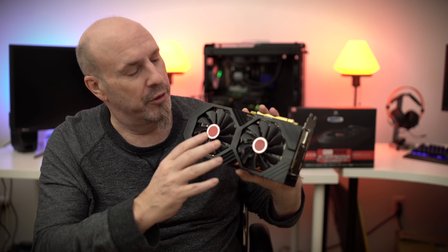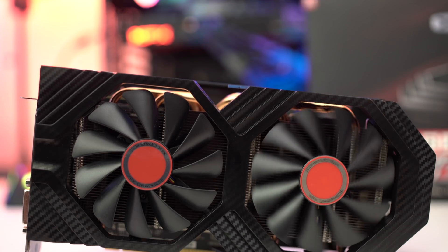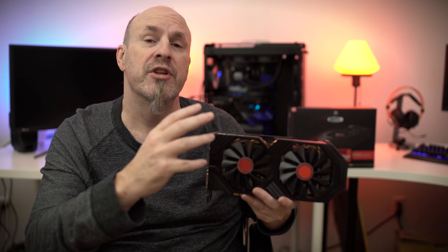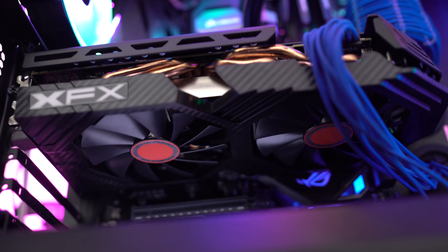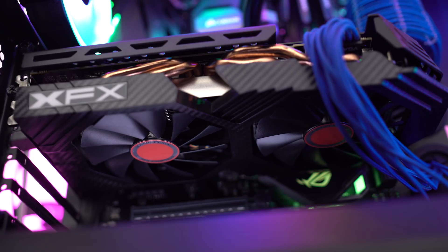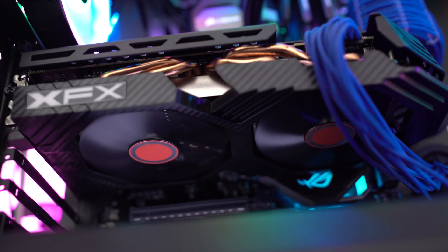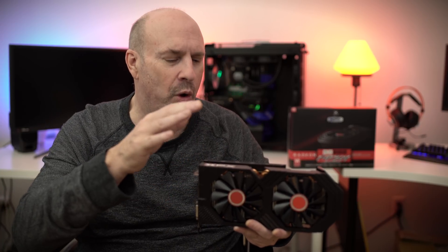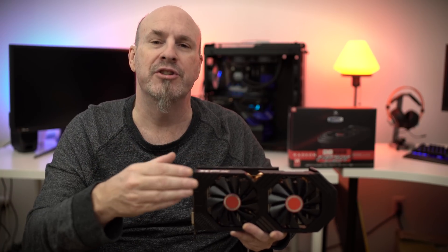Starting on the front of the card: two 100-millimeter fans with 11 blades each, designed to deliver a lot of cooling. They run really silent too. If you're not gaming — just surfing the internet — the fans actually don't move. So don't freak out thinking the card is broken; it's designed that way. Another cool thing: for CrossFire, you don't need to buy any kind of $50 bridge.